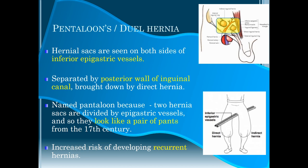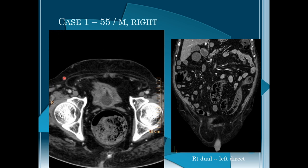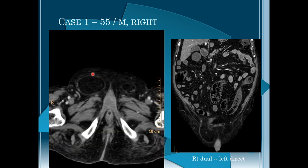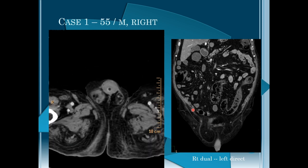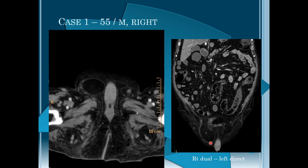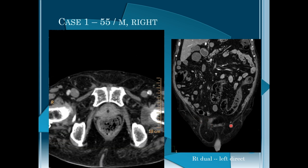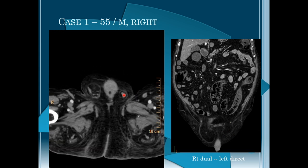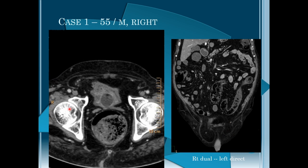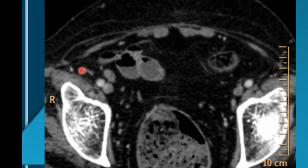There is an increased risk of developing recurrent hernias in these cases. In the first case, we can see the indirect inguinal hernia coming from the internal inguinal ring and the direct inguinal hernia. Both hernias are seen on one side, while on the opposite side only a direct inguinal hernia is seen. The inferior epigastric vessels delineate the indirect inguinal hernia.